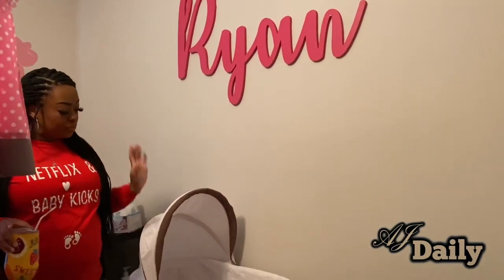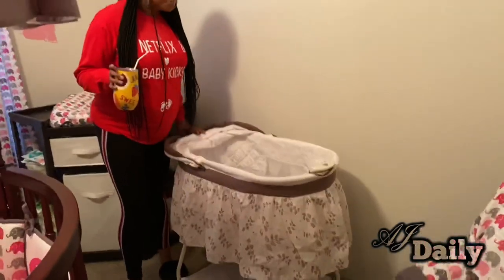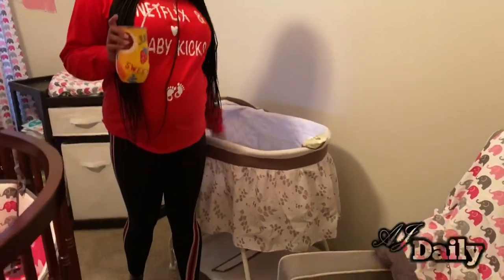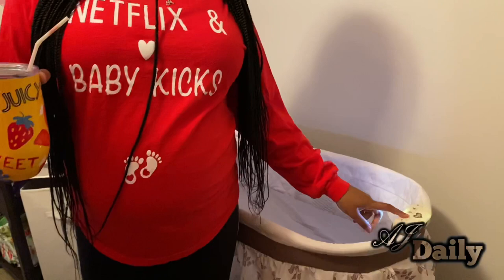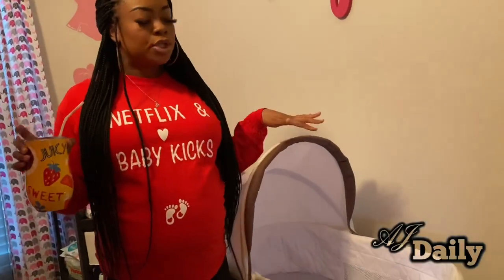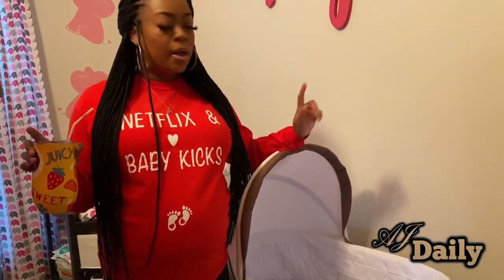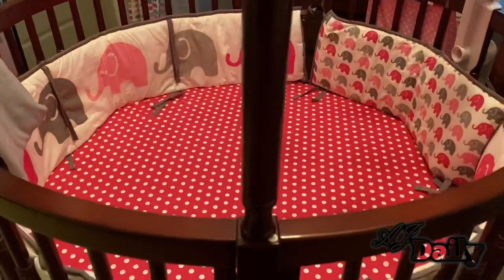Her bassinet will not be in her room — it's actually going in my bedroom. It's a Delta something bassinet. It even has a light to shine on her so I can see into the bassinet, and it has music, though I don't like that — it's gonna sound like a circus. She's going to be in my room for the first three or four months. She will sleep in my room, not in my bed, but in my room until she outgrows the bassinet, and then we're going to put her into her crib where she can sleep alone.